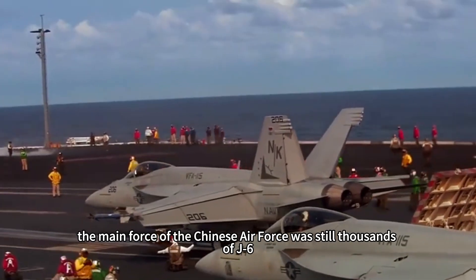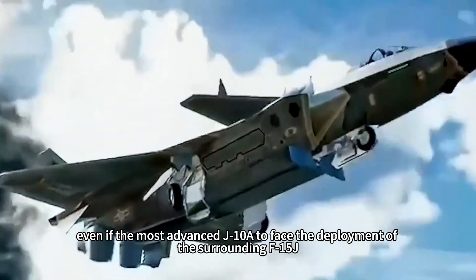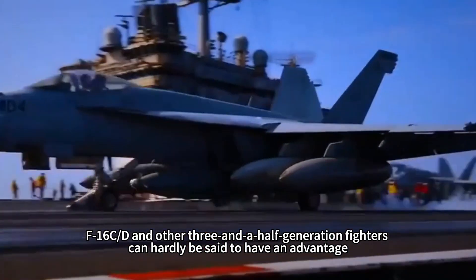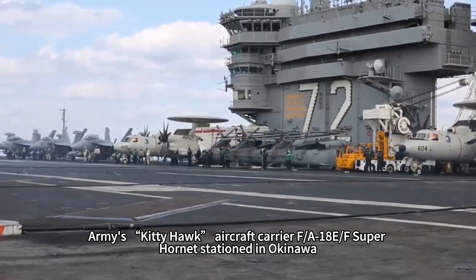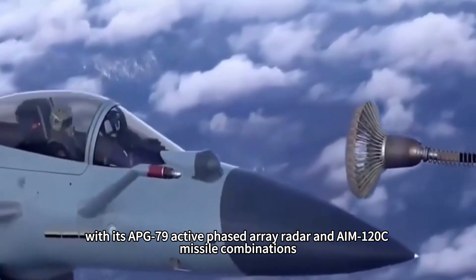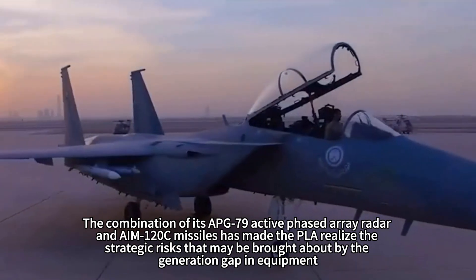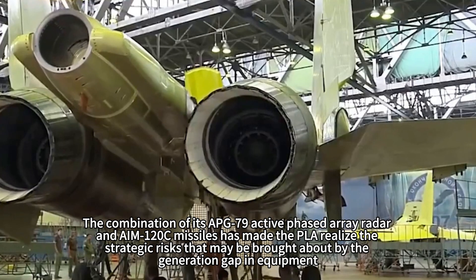At that time, the main force of the Chinese Air Force was still thousands of J-6, J-7, and other second-generation aircraft. Even the most advanced J-10 faced the surrounding F-15J, F-16C/D, and other 3.5-generation fighters with little advantage. In 2006, during a tense situation in the Taiwan Strait, the US Navy's Kitty Hawk carrier-based F/A-18E/F Super Hornets stationed in Okinawa, with their APG-79 active phased array radar and AIM-120C missile combination, made the PLA acutely aware of the strategic risks posed by a generation gap in equipment.